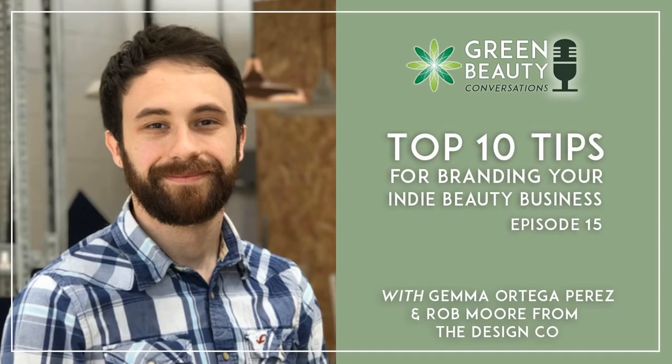Hello Rob. How are you? I'm good, thank you. Thank you for having me. Welcome to the Formula Botanica podcast. Today Rob and I are going to be talking about the top 10 tips on branding for beginners. Before we launch right into that, let's hear a little bit about you Rob, about your business, the Design Co, and how you got into design.